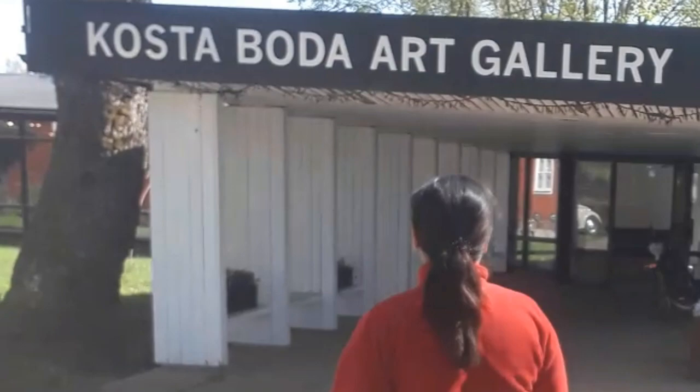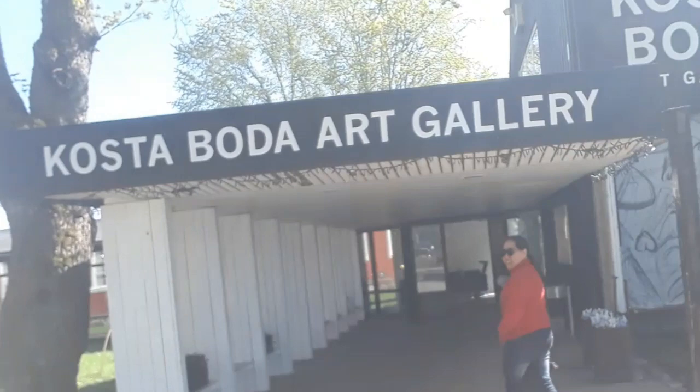We are going to Kusta Buda Art Gallery. Welcome. Glass Factory. Here we are.